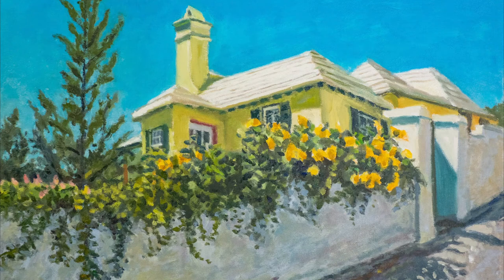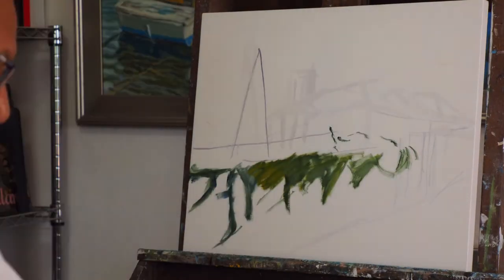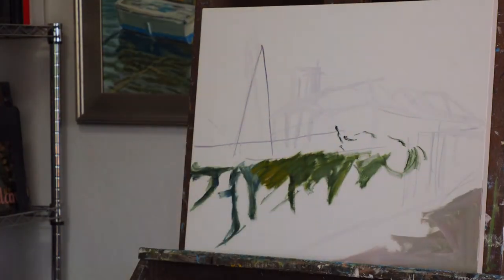Hi, this is Otto. I just did a painting of a yellow house in St. George that has a cedar tree, alamander, and there's a pretty Bermuda cottage.